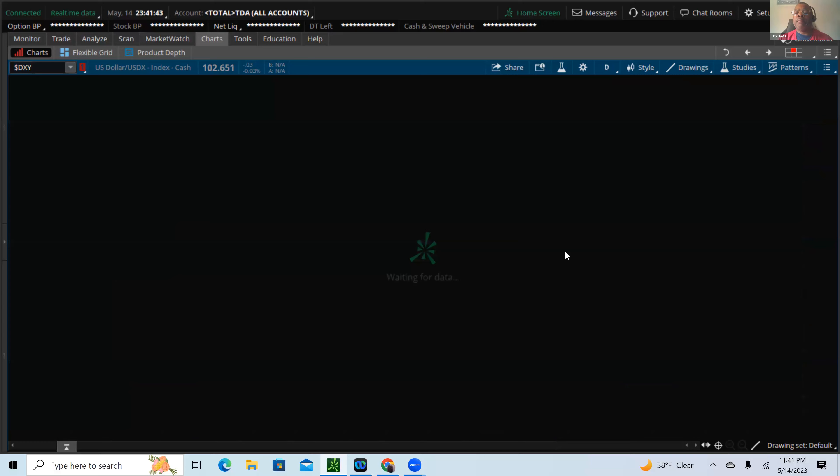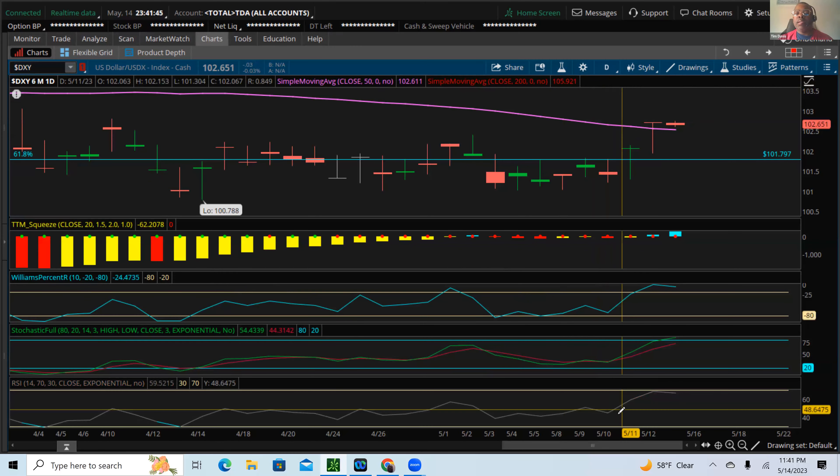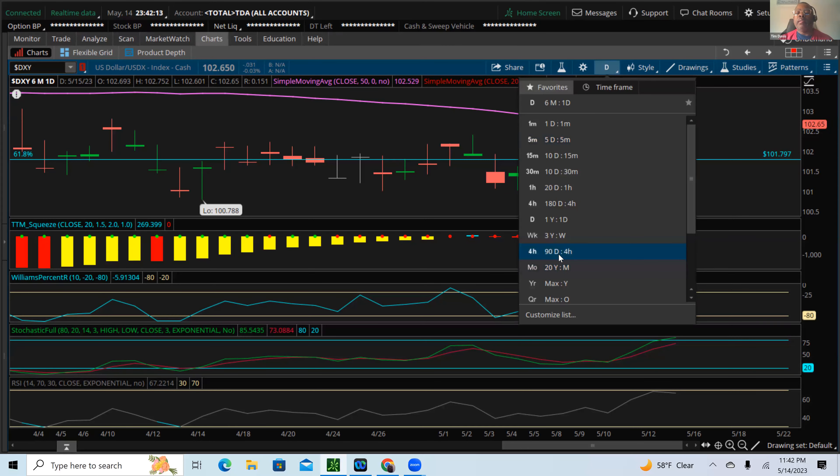Looking at the daily chart — we got a big move in the dollar last week, back above the 50-day moving average. Looking at overbought territory on the daily chart, I do think we could see a slight pullback, but I think that'll be short-lived.